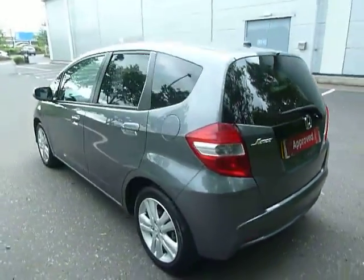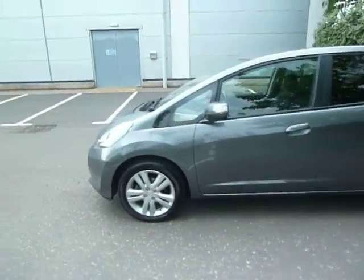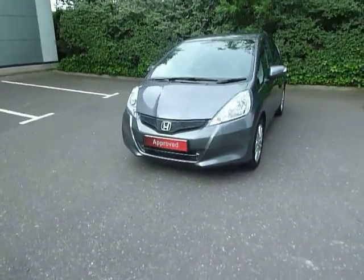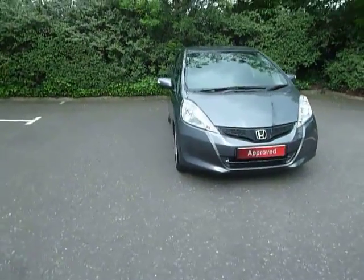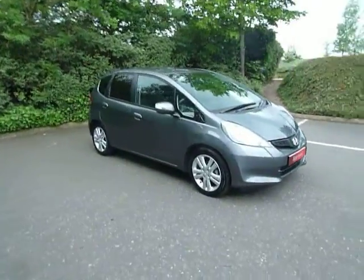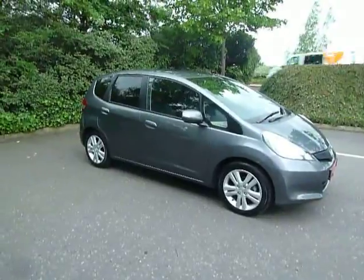So if you want any more information on this car or would like to come along and have a test drive, please contact myself Clark Allen or my colleagues on 01743 440 999. We do accept part exchanges and we also have a good selection of car finance as well. So why don't you come along to our dealership here in Shrewsbury on Battlefield Road. Thanks for watching, bye now.